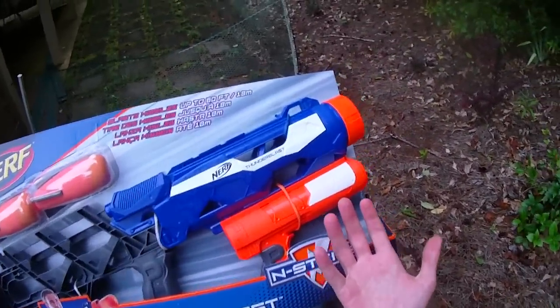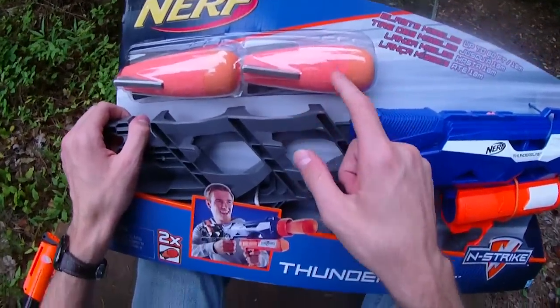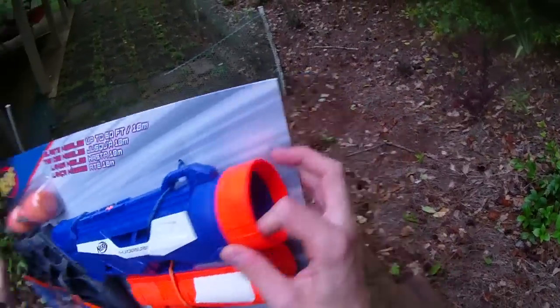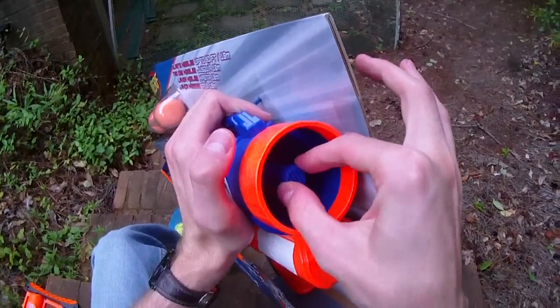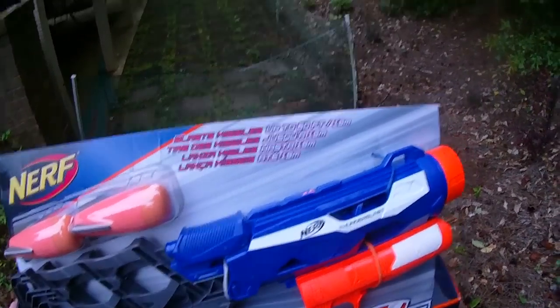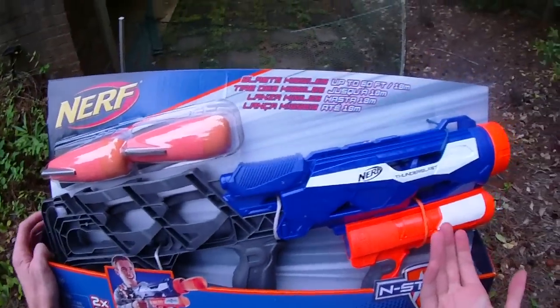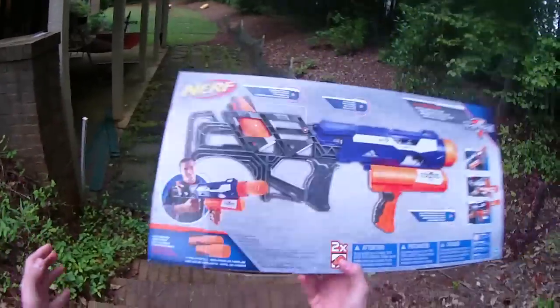So what is the Thunder Blast? The Thunder Blast is essentially a missile launcher, firing Demolisher-style missiles. It holds two in the stock compartment and one in the chamber, with the same sort of venting up here restricting airflow that we had in the original Demolisher. It claims ranges of up to 60 feet, which I'm sure is possible if you pump it hard enough. I don't know how good the stock seal is going to be on this, as it is an early release model.